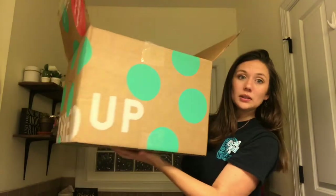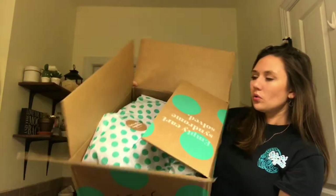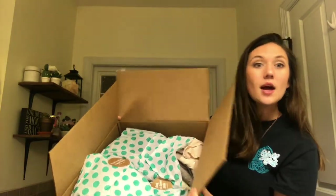It comes really nicely packaged — everything is individually wrapped. I thought I would just show you what they sent me and kind of share my reaction.